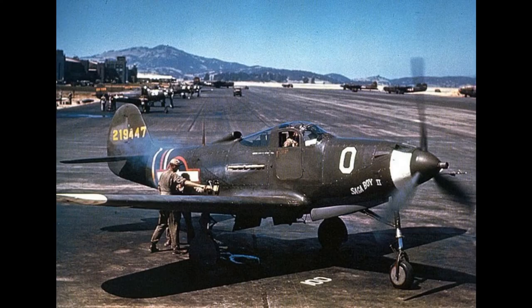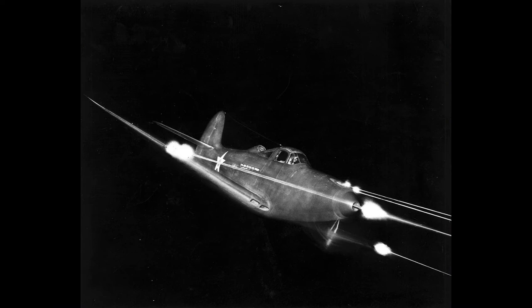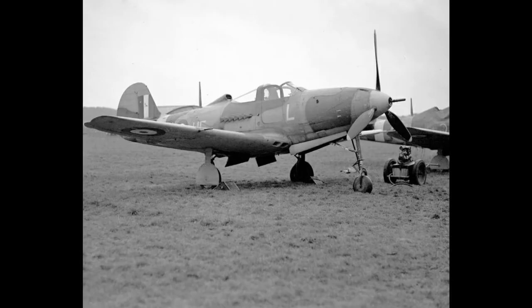The Bell P-39 Airacobra was a fighter produced by Bell Aircraft for the U.S. Army Air Forces during World War II. It was one of the principal American fighters in service when the United States entered combat. The P-39 was used by the Soviet Air Force and enabled individual Soviet pilots to collect the highest number of kills attributed to any U.S. fighter type flown by any air force in any conflict.